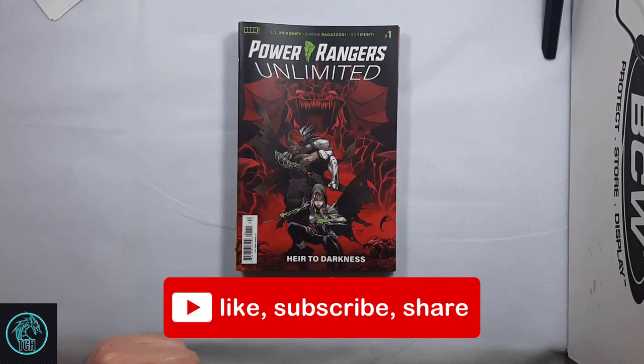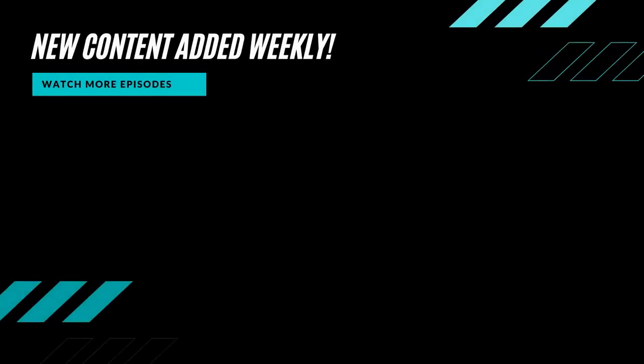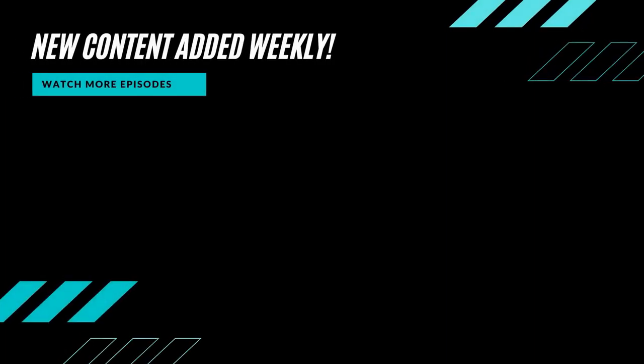And that's it for this video. Please leave a comment down below of what interesting things you guys are finding in your shops and what you're picking up. Also remember to like, subscribe, and share the video, and check out all the links I have in the description. Until next time, I'll catch you later.